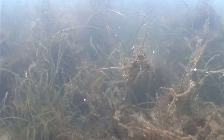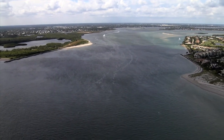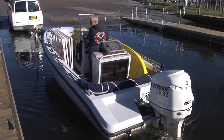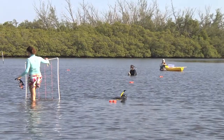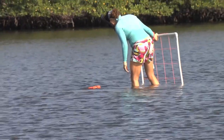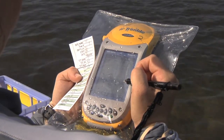Seagrass beds help to keep these vital waters clear by absorbing nutrients and trapping sediments from coastal runoff. They also help to stabilize bottom sediments. Because they are so important to maintaining a healthy ecosystem, the South Florida Water Management District regularly monitors seagrasses in the Indian River Lagoon and St. Lucie Estuary. This work started in 2002 and continues today.